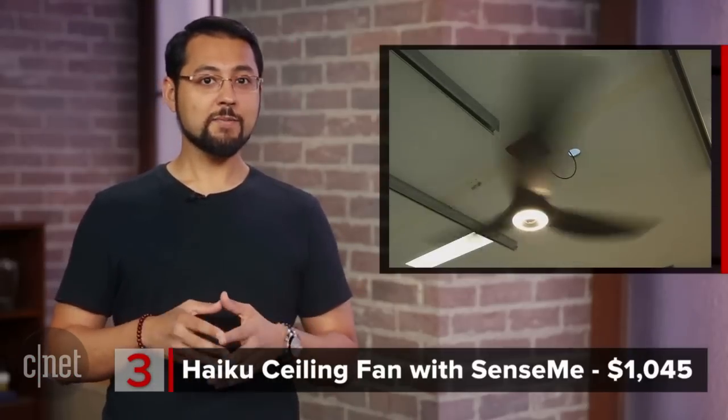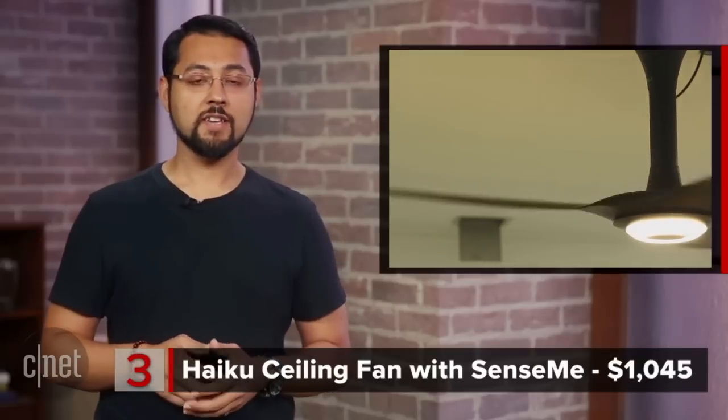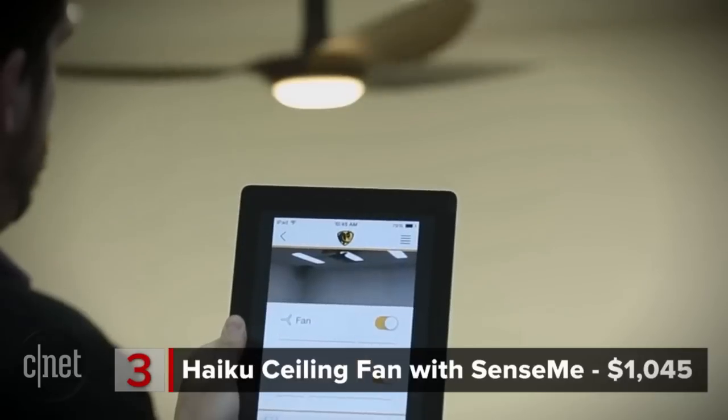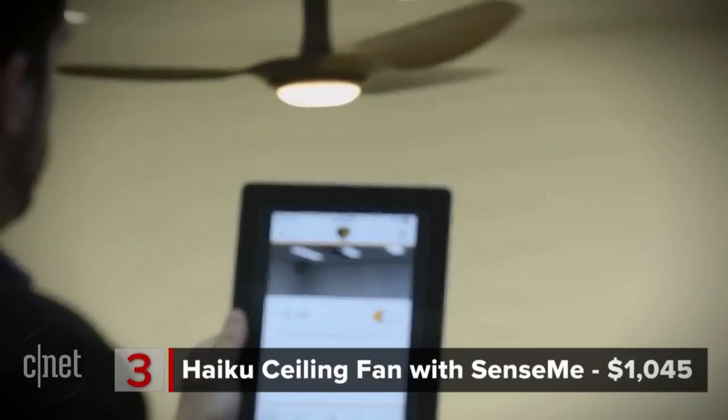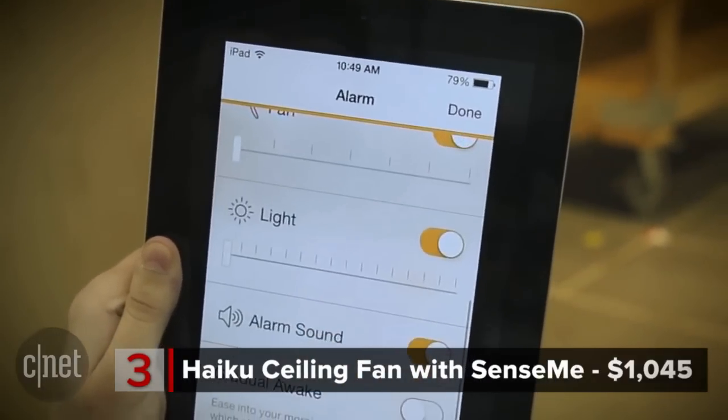Number 3: the Haiku Ceiling Fan with SenseMe. This fan is made by the good people at Big Ass Fans and it costs $1,045. Yes, that's the name of the manufacturer, and yes, that's the price. The Haiku with SenseMe is a smart fan with heat and humidity sensors, WiFi, motion detection, and it integrates with a smartphone app.